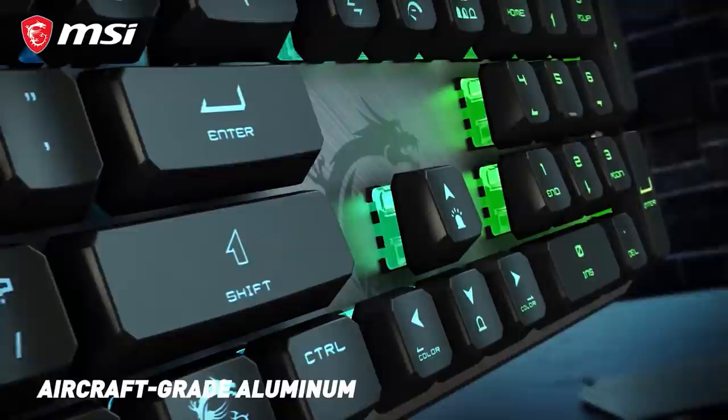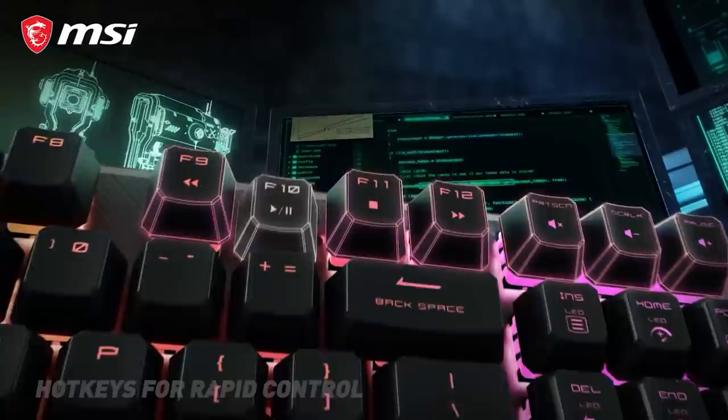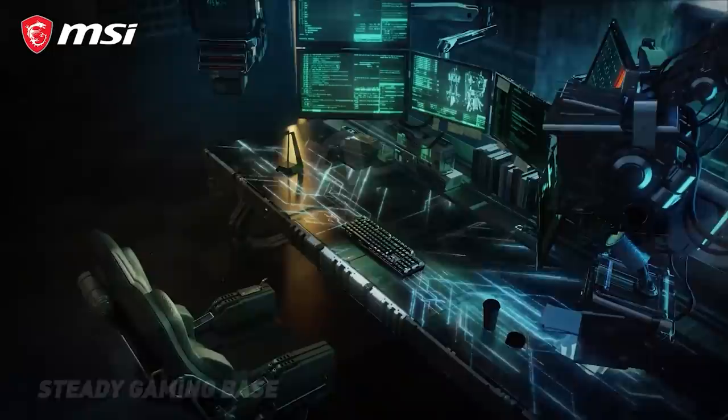Today's video is brought to you by the MSI Vigor GK50 Elite LL Gaming Keyboard, featuring a sleek brushed metal top plate and fingerprint-resistant matte-coated keycaps. Kale Blue switches combine mechanical precision with a lighter key actuation pressure, which is great for gaming, and you can use the array of hotkeys for media control or to customize the per-key RGB lighting with an array of effects. The unique octagonal-shaped keycaps and stable anti-slip gaming base pads complete the package, so click the sponsor link in the description for more on the Vigor GK50 Elite from MSI.